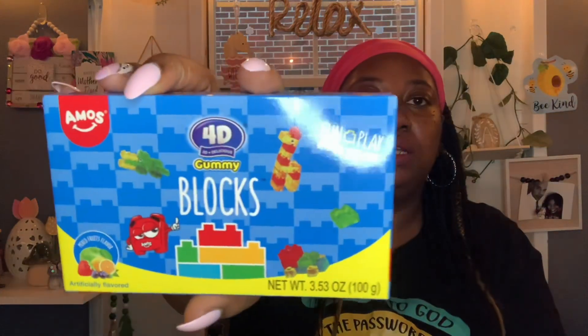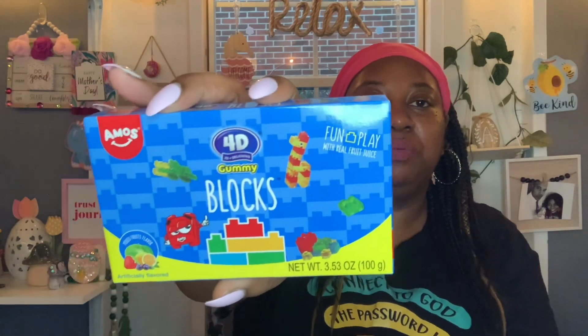I got these little gummy blocks for the boys to try — they look new to me. They're by Amos, the 4D Gummy Blocks, fun with real fruit juice, 3.53 ounces, mixed berry and mixed fruits flavor. I couldn't find a best buy date on this either, but the packaging looks fun so we'll give it a try.